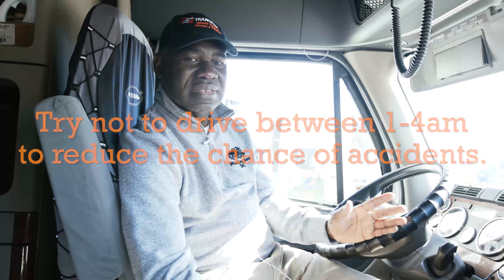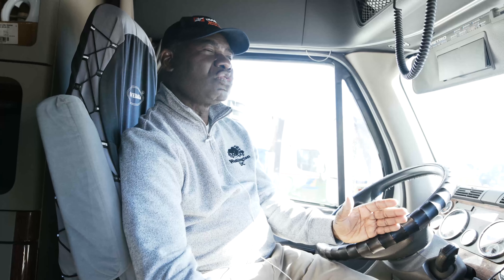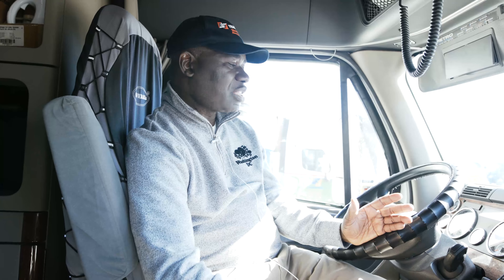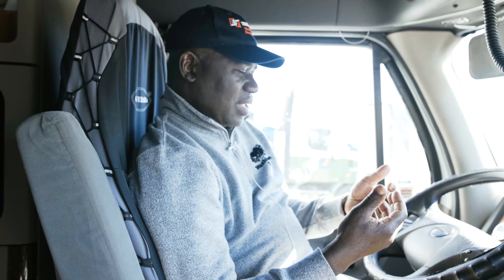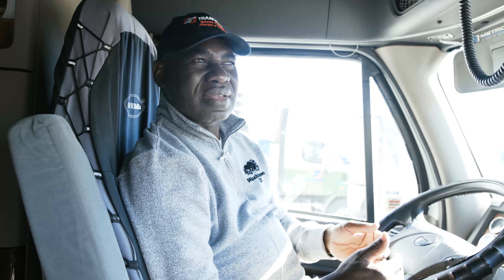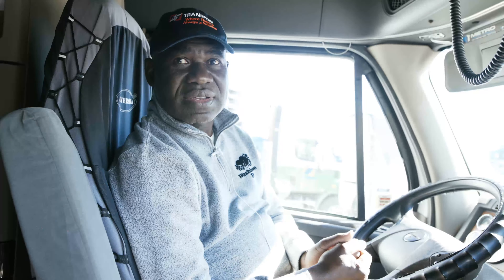I plan my trips so that I drive less at night. Around 10 or 11 at night I've already parked, because most accidents happen between 1 and 4 a.m. — that's the statistics. During the day I go on cruise at 96–98 km/h; during the night I reduce speed and don't necessarily use cruise because it depends on the road and location. You don't lose anything — you still make your mileage, you still make your deliveries, and it's safer.